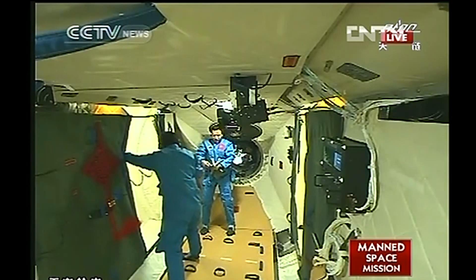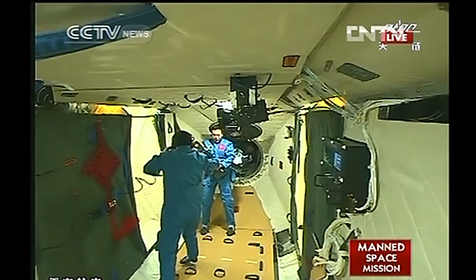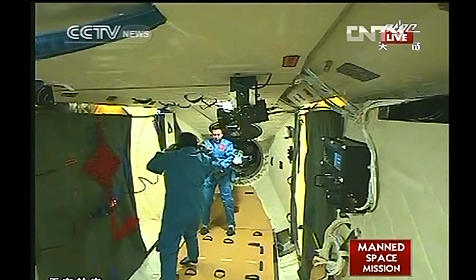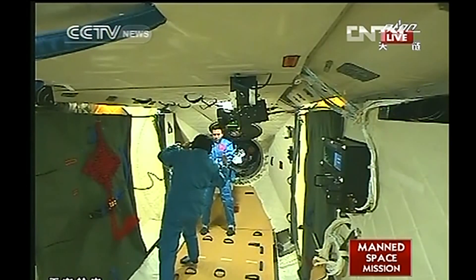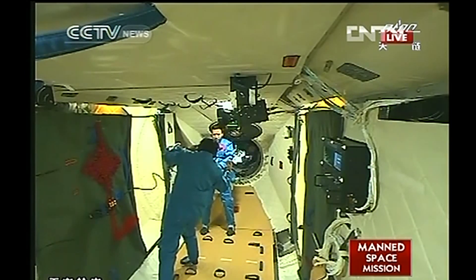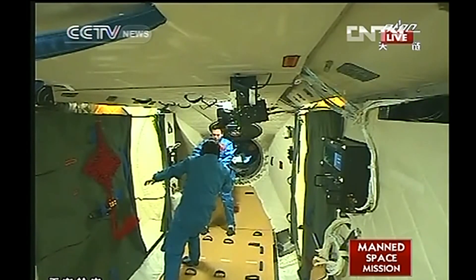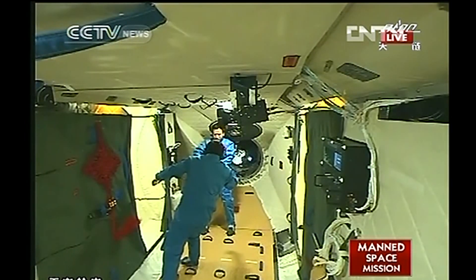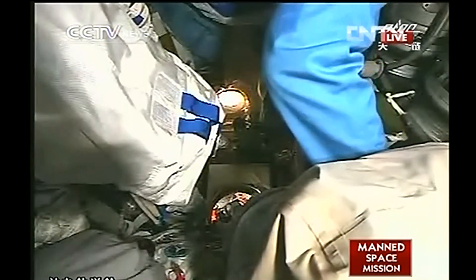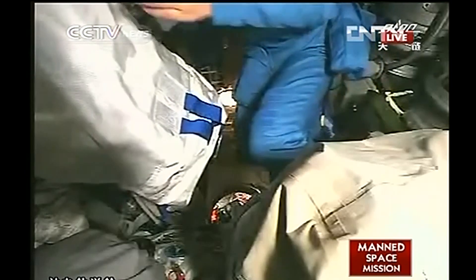Liu Yang is asking the ground to switch the video camera. Thanks to China's first data relay satellite — the Tianlian data relay satellite — we can witness all of this consecutively. The source of the data feed is shown on the upper right of this screen, relayed by Tianlian.